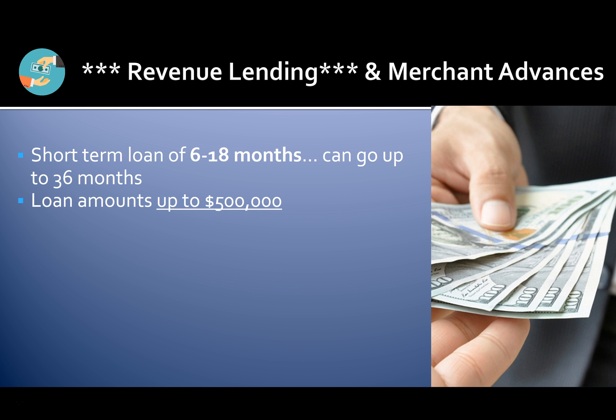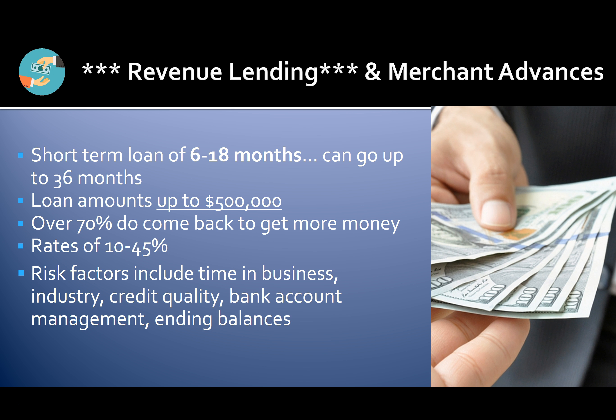Loan amounts go up to $500,000. Over 70% of customers who get funding come back for more because it's so easy. Rates range from 10 to 45%. Risk factors that affect rates include time in business, industry, credit quality, bank account management, and ending balances. All fees and interest are 100% tax deductible.